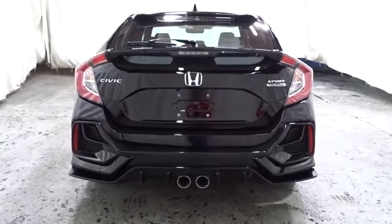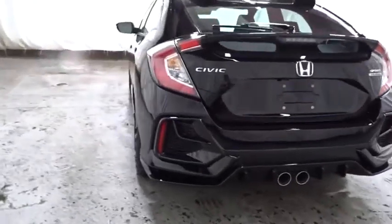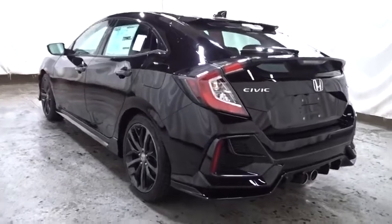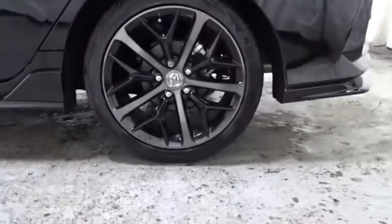Outside temperature gauge, brake assist, engine immobilizer, body-color door handles, four-piece floor mat set, power rear window sunshade, and low tire pressure warning. A vehicle like this doesn't come along every day — come in and get it before someone else does.